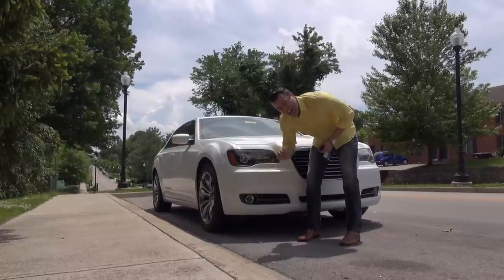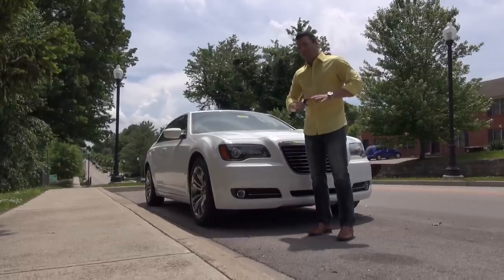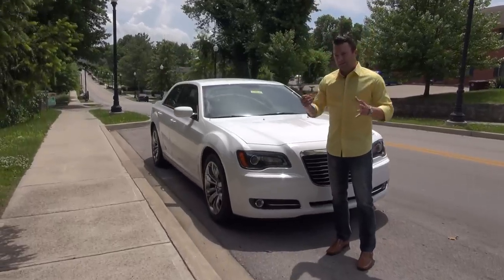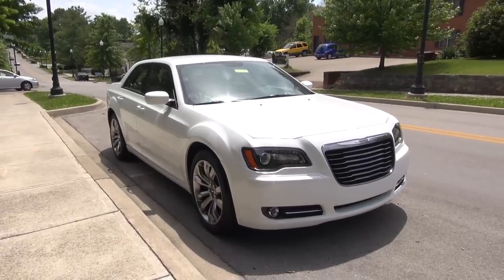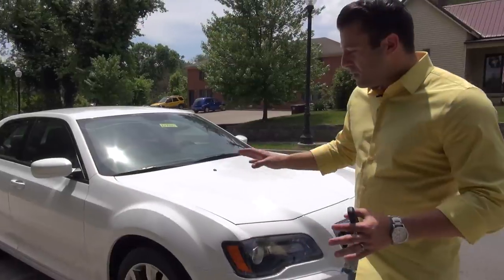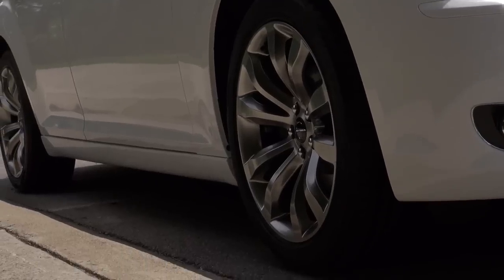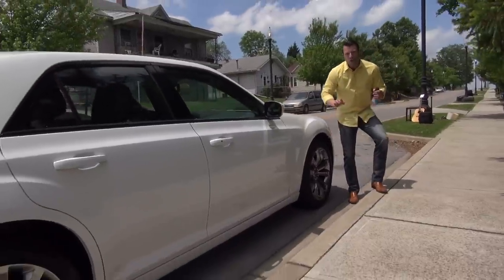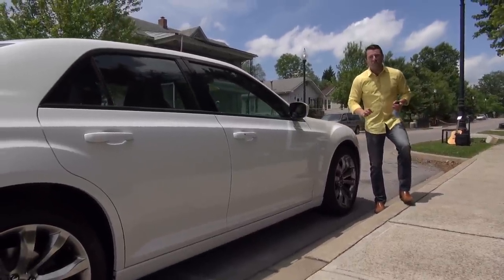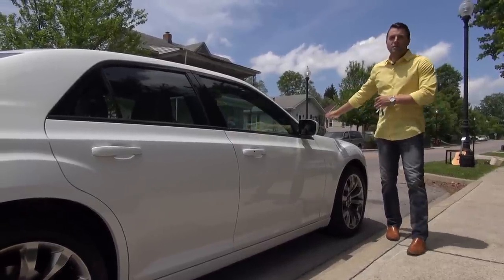You also have projector fog lamps, which are a really nice thing to have — they give you a little bit better view than your traditional incandescent bulb. Moving down the side, you'll notice the body lines are a little bit different than the previous body style, and they have really cool body lines. My absolute favorite part of the S model is the 20 by 8 inch aluminum alloy wheel in a gunmetal finish to match that awesome grille.